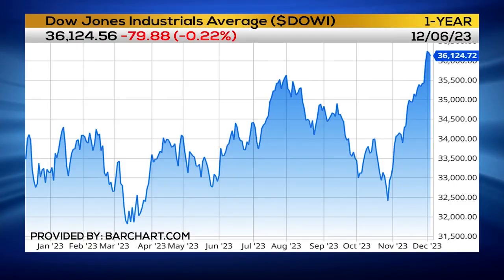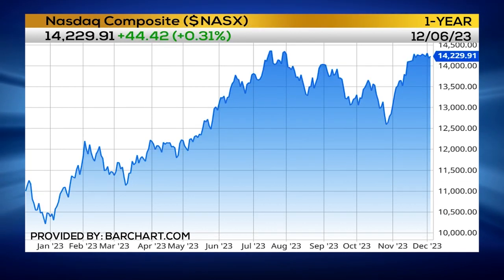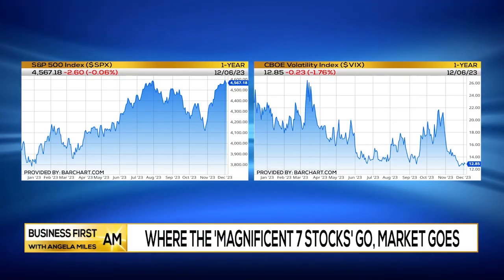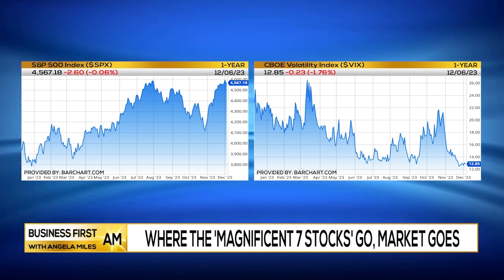I don't know that I'd be adding to my portfolio necessarily right now. I would probably be tightening up some stops, maybe profit taking here and there. Just be really careful, because while this looks like it would be a short-term decline, we don't want it to get legs and move even further.